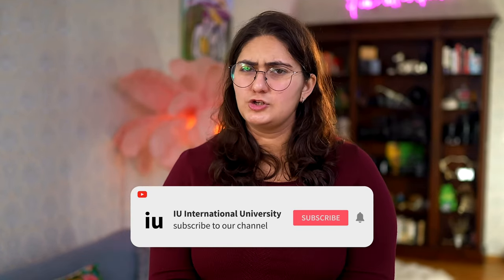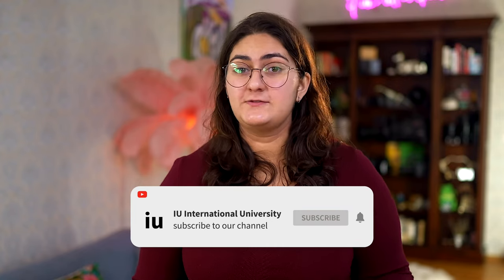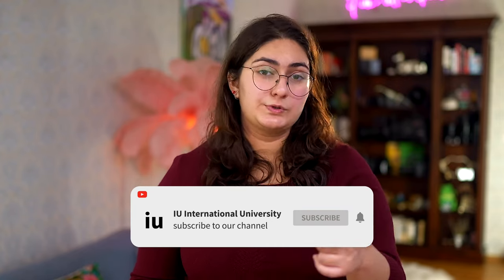Hi, I'm a foreign university student studying in Germany. You want to study in Germany too, but don't know where to start? Well, there's lots to do, but in this video, I'm going to be discussing what you require to study in Germany and what you can do before arriving.